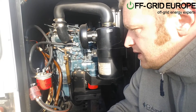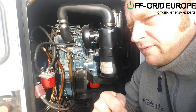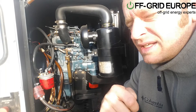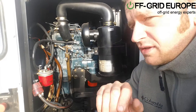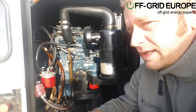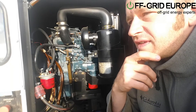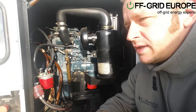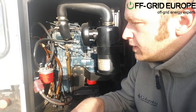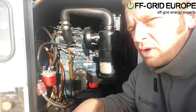We always recommend clients to buy a generator like this. The price range is something like $4,000 to $6,000. This one was bought secondhand with 1,700 hours on it — it should last decades if maintained properly. If you buy a cheaper generator, it will most likely not last very long. You could go through several cheaper generators before this one needs any major service. Generators are a very important part of the off-grid system, and it's very important to get a good quality generator.